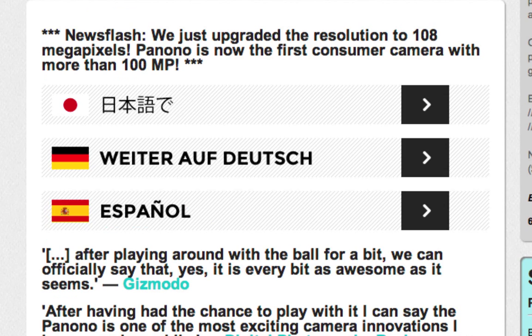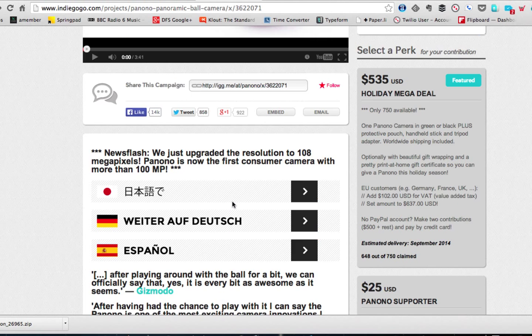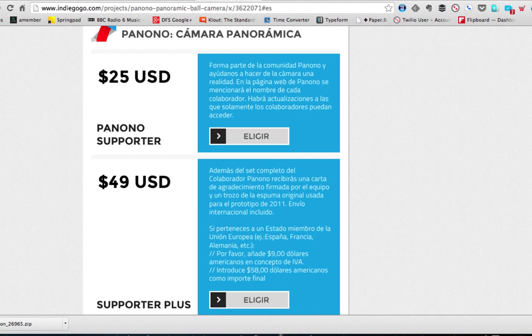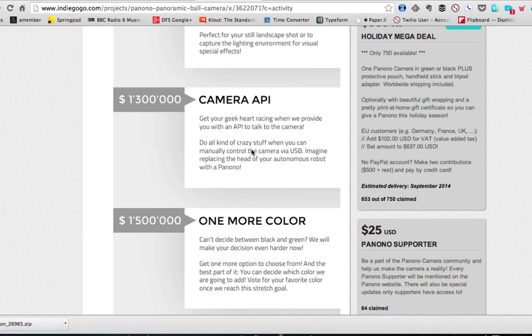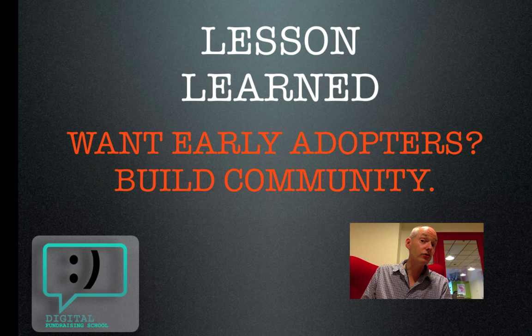Since this is an international campaign, Indiegogo is pretty good at that. You can see their pages in Japanese, in German, and in Spanish. So they've really made an effort to go international here — that's very smart. Another thing that appeals to early adopters on tech: updates. Look at all the updates they've posted, including a lot of tech information. The camera does HDR panoramas, there's an API, they're adding another color. These are all things that appeal to the tech community, and they've been very smart about connecting with that community in this campaign. Lesson learned: you want early adopters, build community. People who are early adopters really want to be part of something, and you have to cater to that in this kind of campaign.